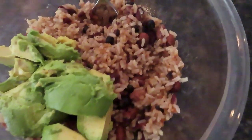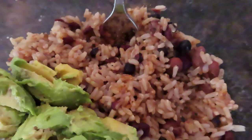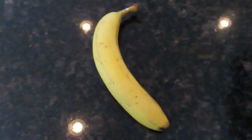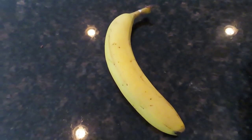Then about 6 o'clock I had two bowls of rice and beans with an avocado, and I threw some different spices on there to spice it up a little bit. Two bowls of that and then a banana to finish. Thanks for watching everyone — give a thumbs up if you liked the video, and I hope everyone has a great day. See you soon!